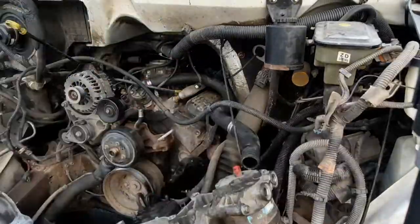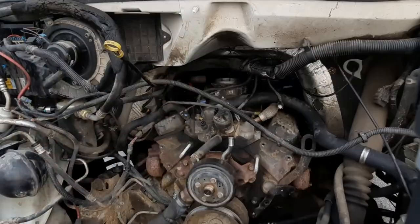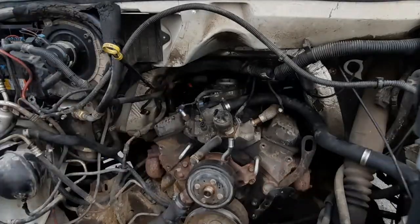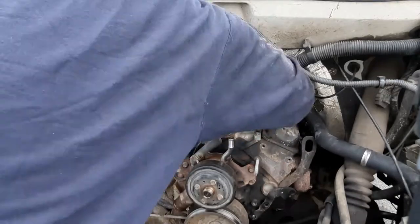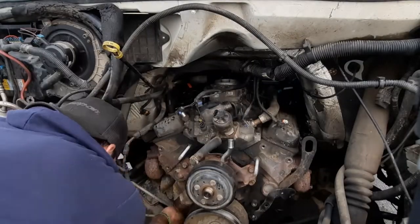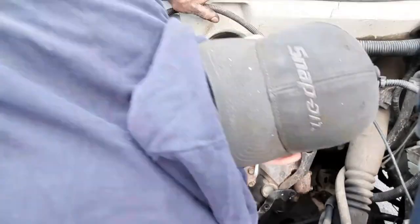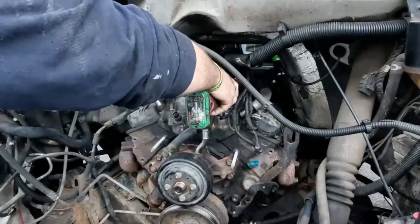So here we are today — well, about four weeks before this video was posted — I decided to pull the engine. Not just for the P300 code, but also my rear main seal and my oil pan was also leaking.